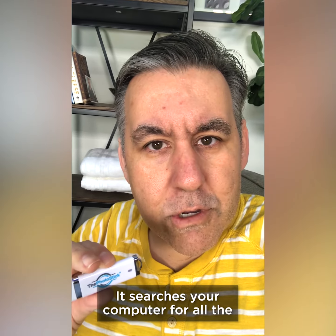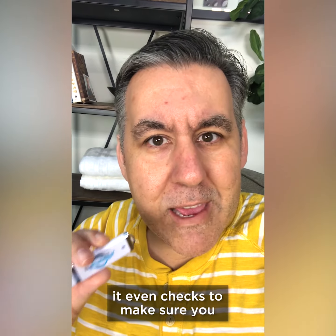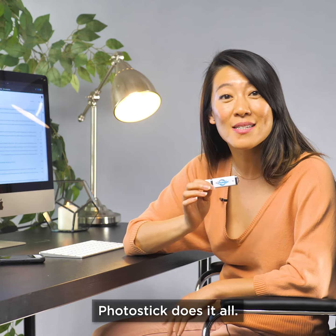You press go, it searches your computer for all the files that you would want to back up, and then saves them. If you've already done it, it even checks to make sure you don't get duplicates. I don't even have to open folders or tabs — Photo Stick does it all.